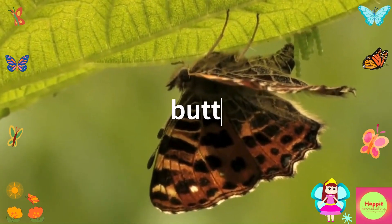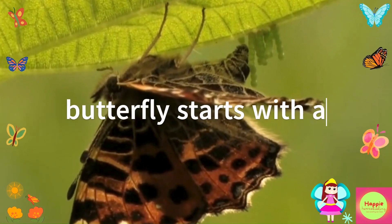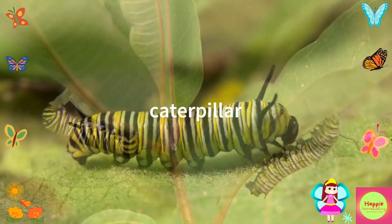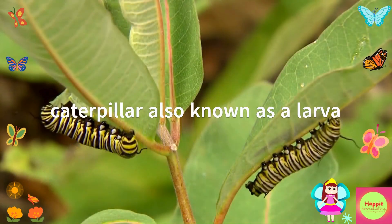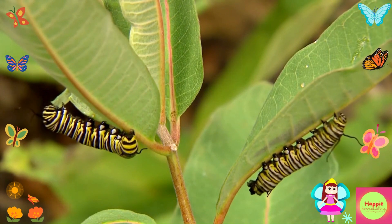The life of a butterfly starts with a tiny egg. These eggs are usually laid on the leaves of plants. Can you guess what happens next? That's right — the egg hatches into a caterpillar, also known as a larva. Caterpillars are very hungry and spend most of their time eating leaves. They need to eat a lot to grow big and strong.